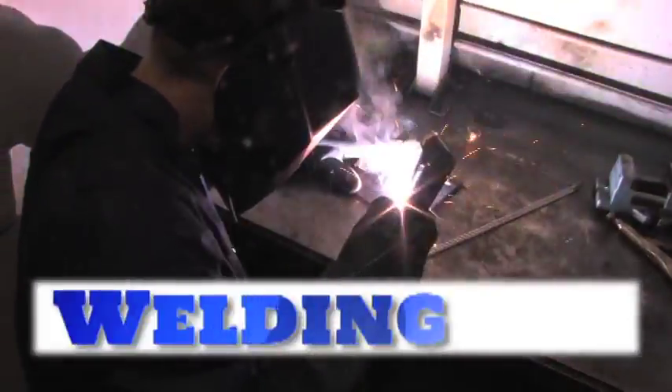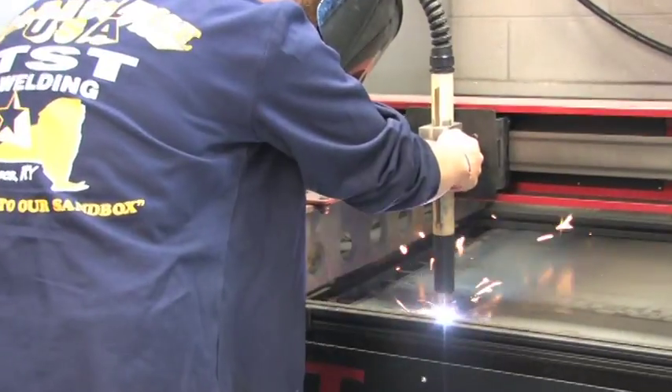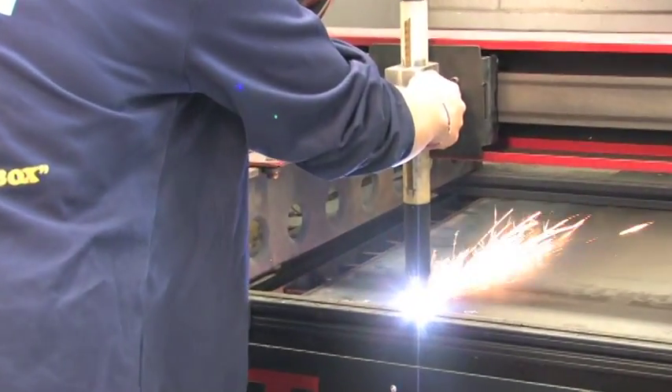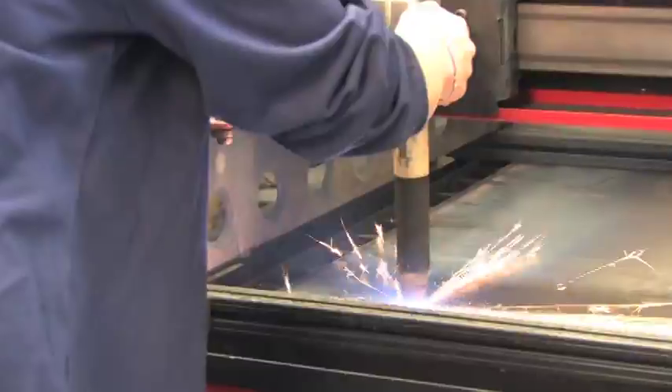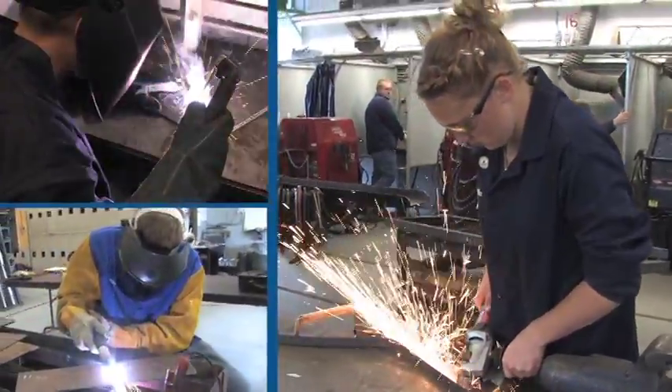Students in this program learn a wide variety of metalworking processes, including welding, cutting, grinding, and custom fabrication, while working with steel, aluminum, and other metals commonly found in modern industry.